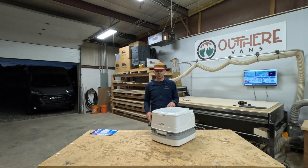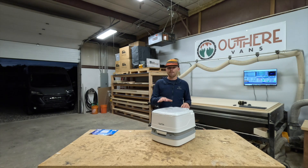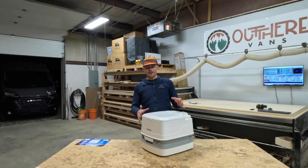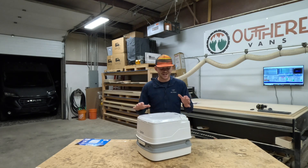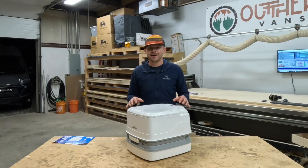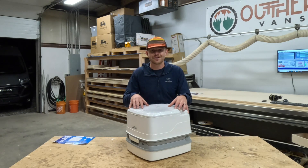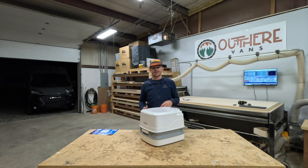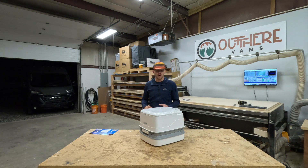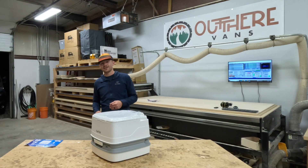If you're interested in purchasing one of these, we did throw an Amazon affiliate link down in the description. If you click that link and purchase through it, we do get a little kickback from Amazon, so we appreciate it. I hope this gives you a better understanding of what a cassette toilet is and how it functions. If you have any questions, feel free to drop them in the comments. Be sure to hit the like button and subscribe for future videos. You'll also find a link to this toilet and to outtherevans.com where you can find more information about our full custom van conversions. Thanks for watching!